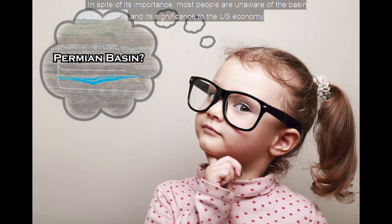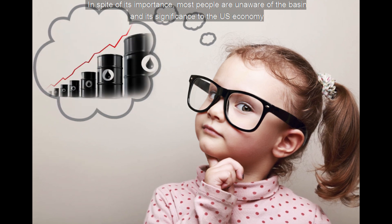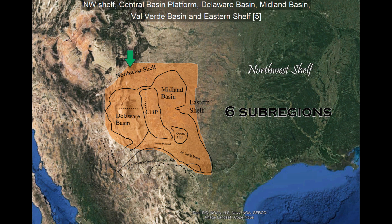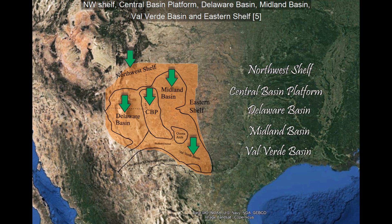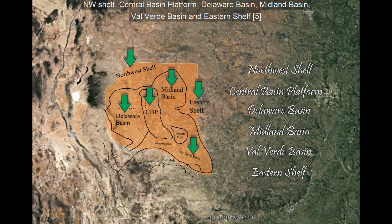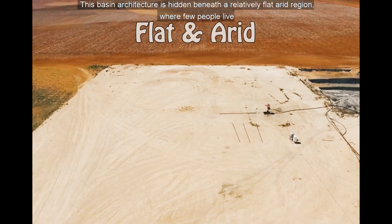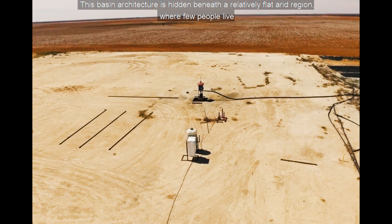In spite of its importance, most people are unaware of the basin and its significance to the U.S. economy. Geologists separate the Permian Basin into six subregions: Northwest Shelf, Central Basin Platform, Delaware Basin, Midland Basin, Valverde Basin, and the Eastern Shelf. This basin architecture is hidden beneath a relatively flat and arid region where few people live.